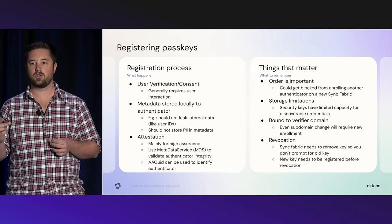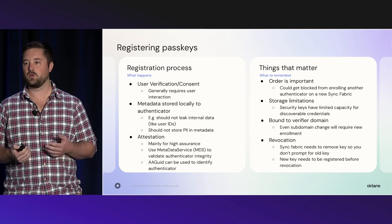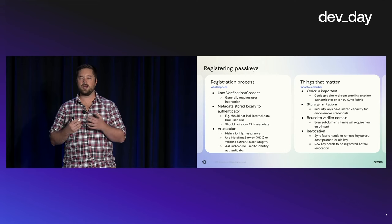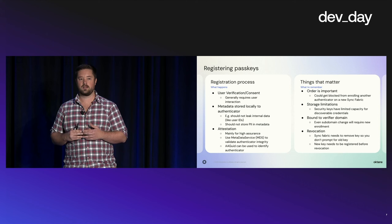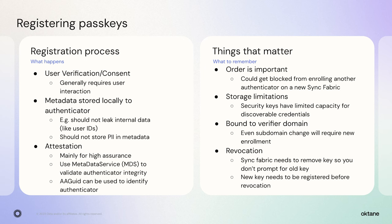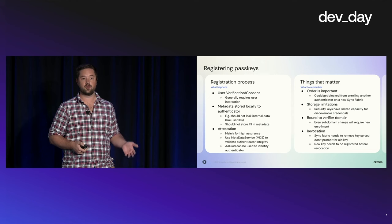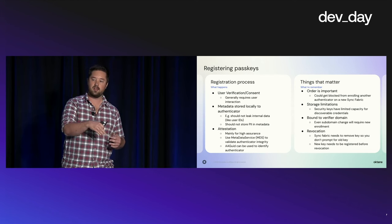Security-conscious users with physical tokens may not want discoverable credentials, so build in optionality. Phishing resistance comes from binding the passkey to the domain used for authentication and registration — your registration and authentication should be on the same domain. You cannot change the domain in the future without re-enrolling everybody. Shifting your domain is equivalent to a phishing attack — the authenticator cannot discriminate that. Revocation is also different from passwords: with passkeys, the authenticator is involved in creating the key, so make sure to register the new passkey before revoking and deleting the old one.